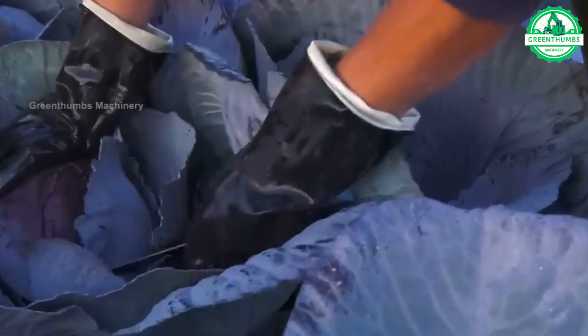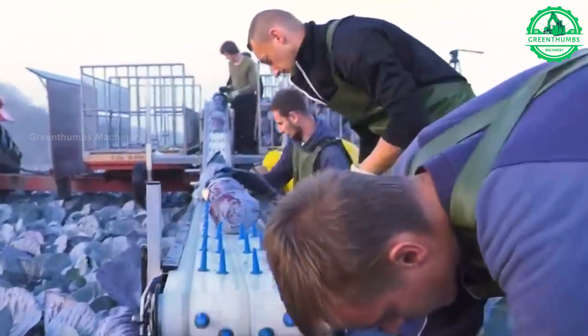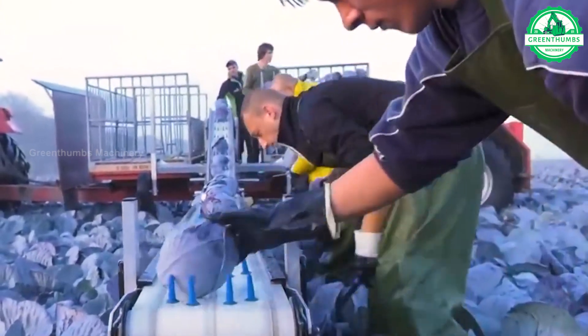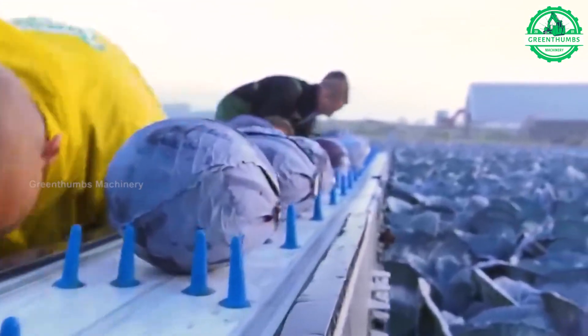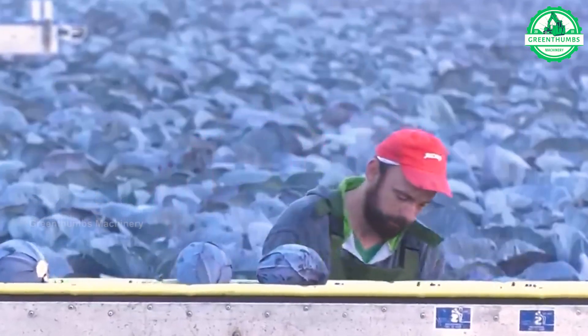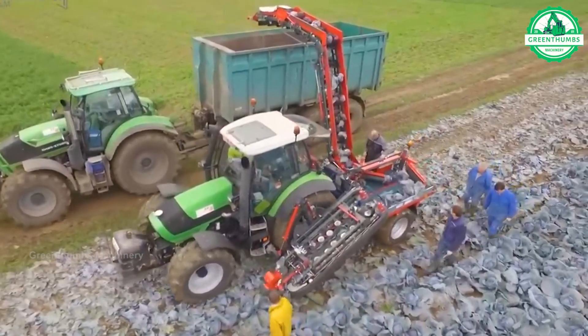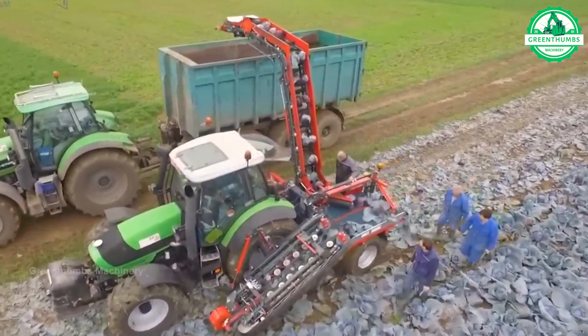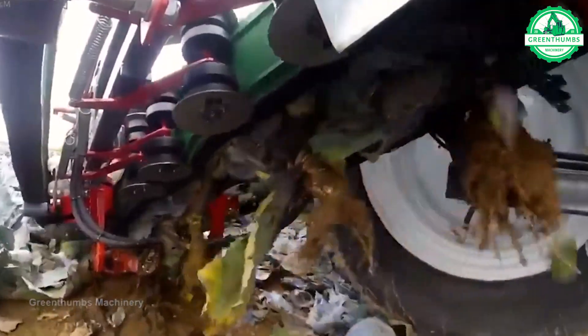Cabbage harvesting usually occurs when the plants are mature and reach the desired size. The process involves assessing the readiness of the cabbage, cutting it from the plant using knives or specialized tools, processing it either on-site or at processing facilities, and storing it under appropriate conditions to maintain freshness and nutritional value. Harvested cabbages are then transported to retail outlets or consumer markets swiftly to ensure quality preservation.